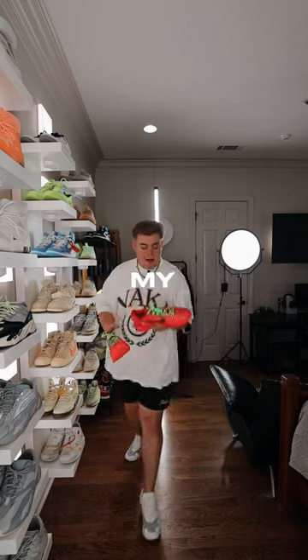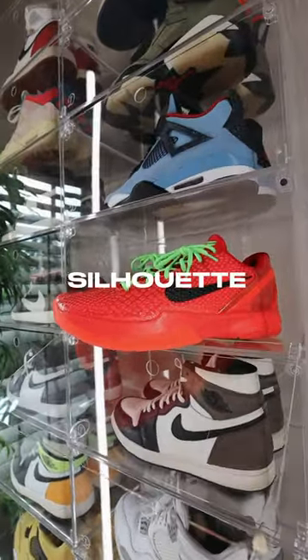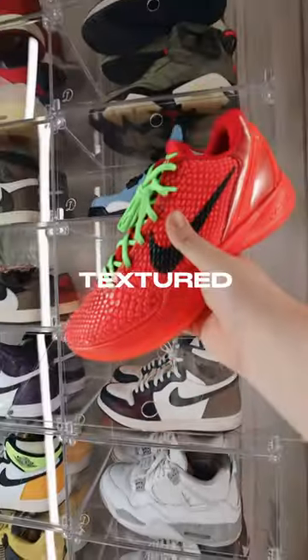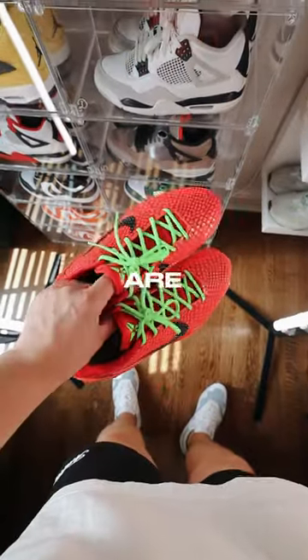When I first opened these up my mind was blown because the texture and material on these is crazy. From the classic Kobe 6 silhouette to the lime green laces with the lime green logo and this crazy textured material throughout the entire shoe, these are going to sell out instantly. I mean look how loud the colors are — they just pop.